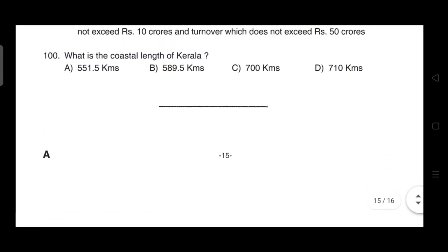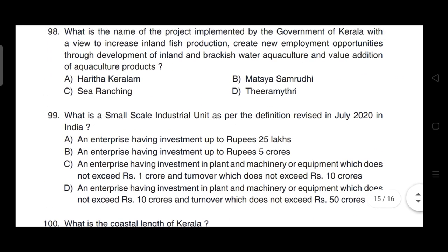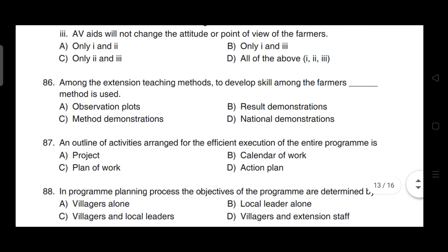That's all for this Kerala FEO exam paper. We discussed all 100 questions with solutions. Thanks for your patience. Keep sharing the video. We'll see you in the next video. Till then, stay safe.